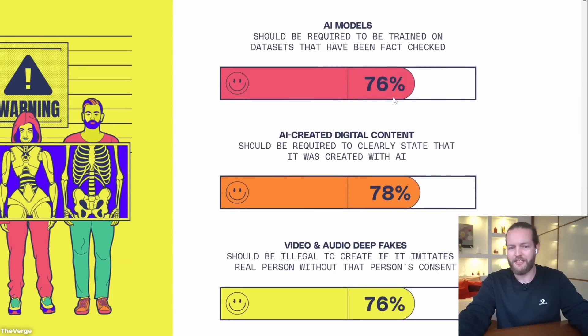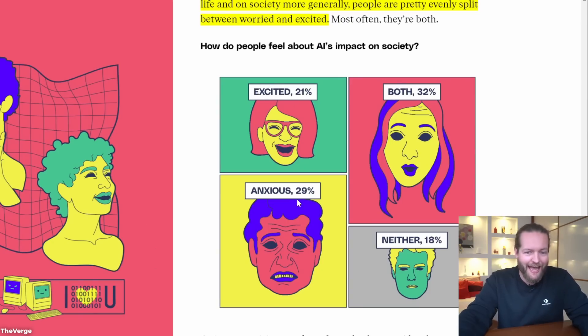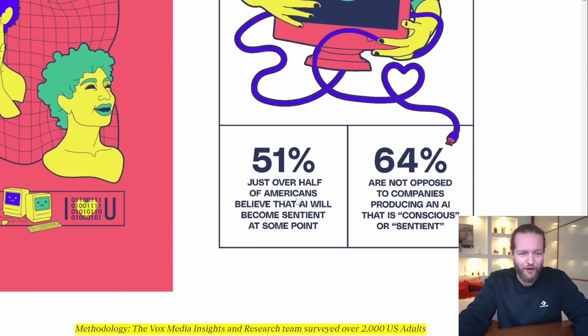Concerns about AI: 44% have asked AI to copy an artist's style, 43% believe companies should ban copying artists, and 47% believe artists should be compensated when AI copies their work — I agree with that. Support for regulations and laws sits at 76%. People feel excited, anxious, or both about personal life and jobs. 51% of Americans believe AI will become sentient at some point, and 64% are not opposed to companies producing a conscious or sentient AI.